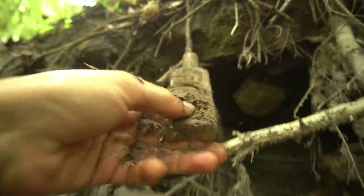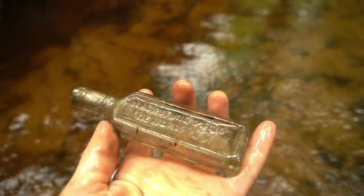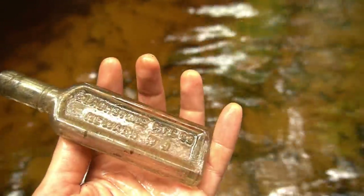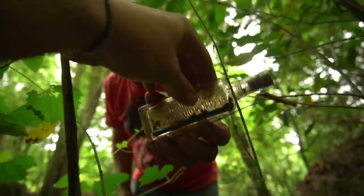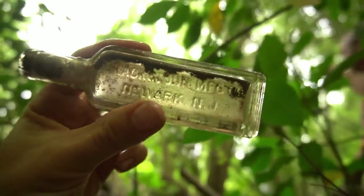This one that looks like a medicine bottle is loose. It's embossed - what is it? Blackstone MFG Company, Newark, New Jersey! That is so cool. I've got to show Dad that. It says Blackstone Manufacturing Company, Newark, New Jersey. That is such a cool bottle.